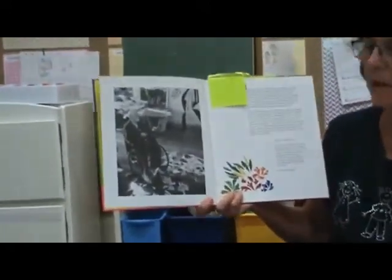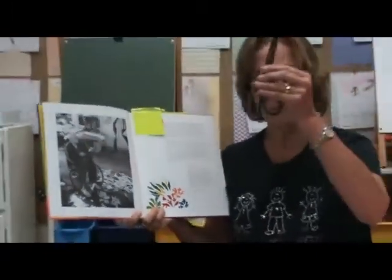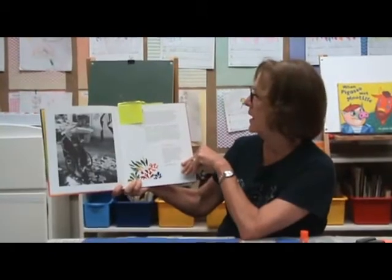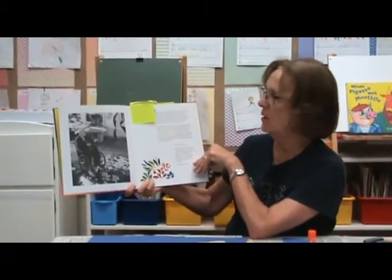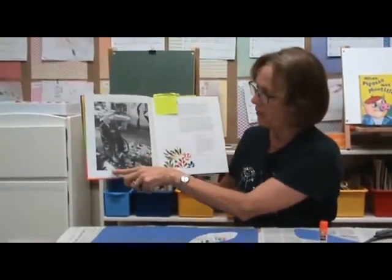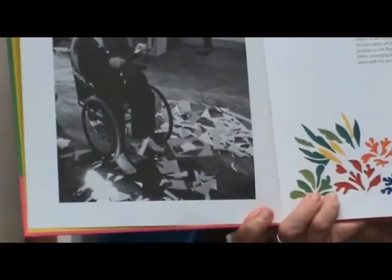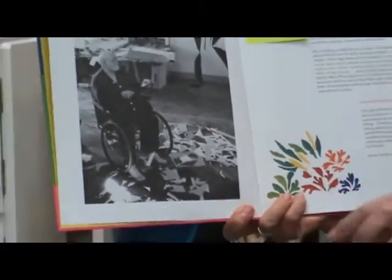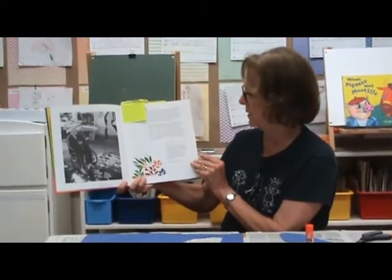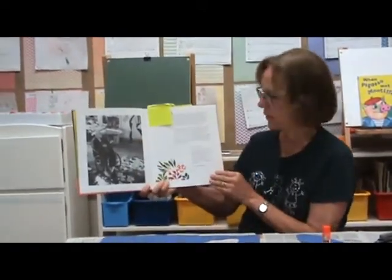He could not stand at the easel and paint like we do, so he developed the idea of painting with scissors. These are his most famous things. He would sit in the wheelchair in his room in the hotel on the Riviera with all the paper all around his feet. He would move his feet and move those pieces of paper around. Then he got a helper, and he would snip, snip, snip, snippity snip. He would cover the walls of his room with cut pieces of paper.